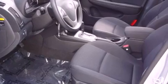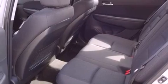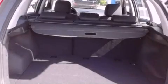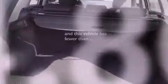Features include satellite radio, a low-tire pressure indicator, traction control and stability control systems, a security system, disc brakes with an anti-lock braking system, child safety seat anchors, rear seat child-proof door locks, air conditioning, heated side-view mirrors, and this vehicle has fewer than 25,000 miles on the odometer.